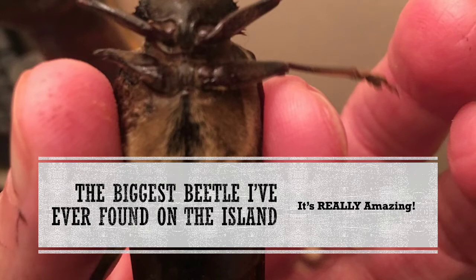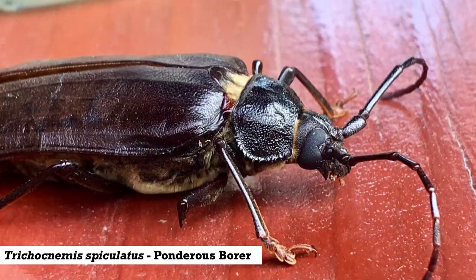Hi there everyone. Today I'm going to show you the biggest beetle I've ever found on the island. It's really amazing. This is a longhorn beetle in the family Cerambycidae. It is called the ponderous borer, or Trichonema spiculatus. Once it was named Ergotis spiculatus, but entomologists decided to rename it.